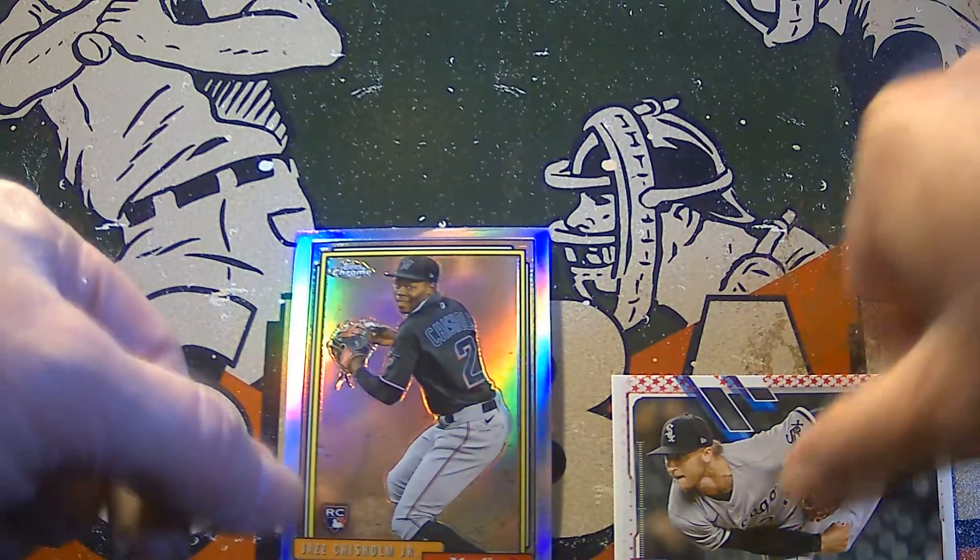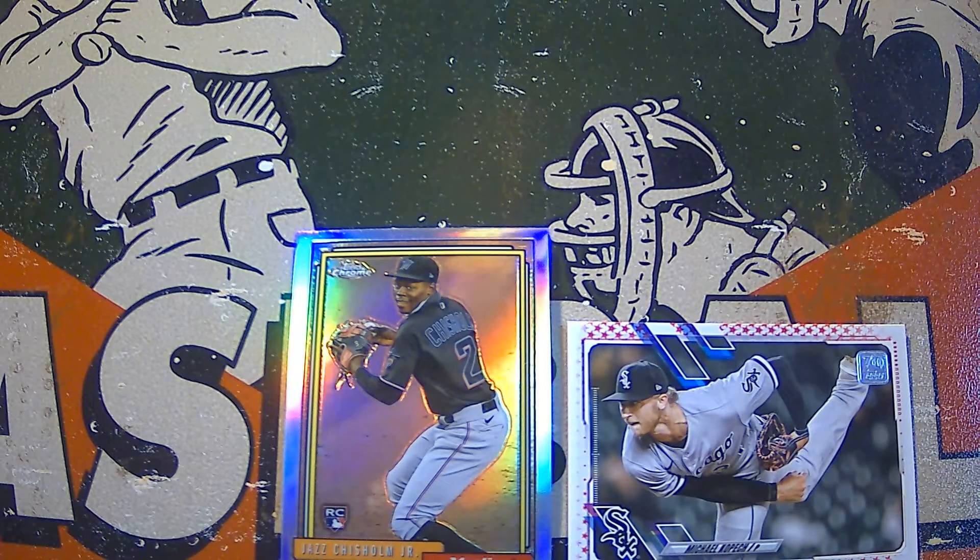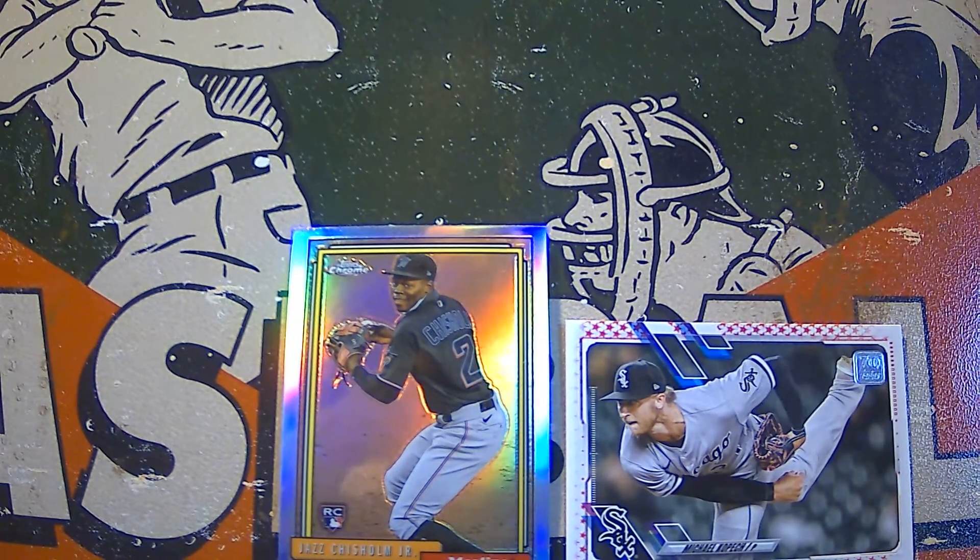That's going to do it for this particular rip. I hope you enjoyed that one — it's a little bit longer because those are really full blaster boxes. I do like that about Topps blasters, they usually have a good amount of cards in them. So I hope everybody has a great evening, hit that like button on your way out, and we'll catch you on the next video. Have a great one!